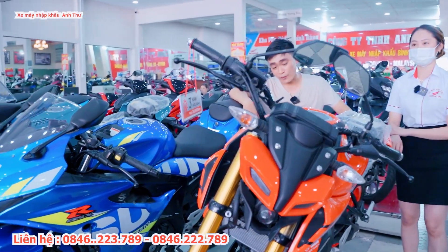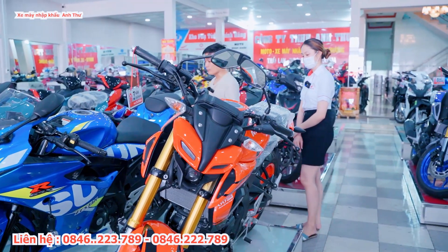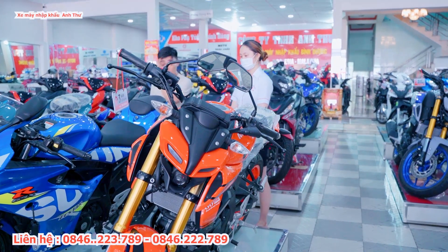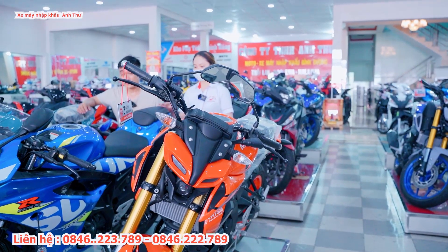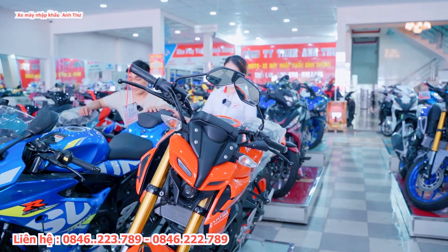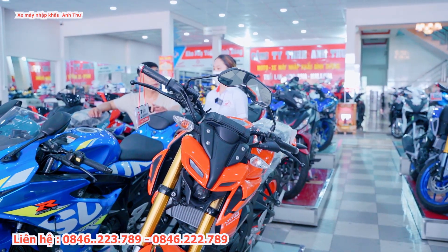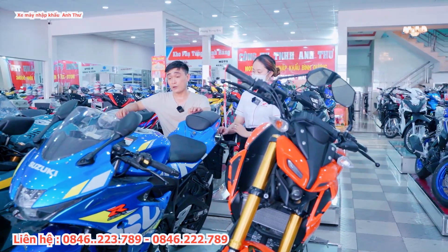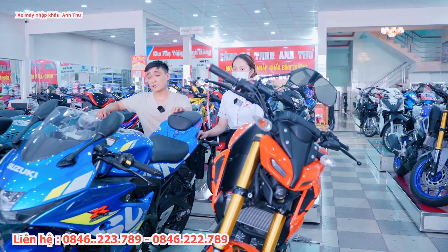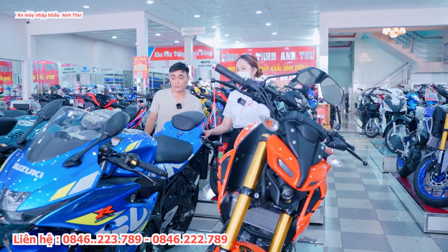MT15 là dòng xe được khá nhiều bạn trẻ ưa chuộng, người lớn tuổi cũng thích vì không quá thể thao. Tiếp theo có một dòng của Suzuki là GXR màu xanh nguyên bản. Dòng GXR này có hai đĩa phanh ABS trước và sau, thiết kế nhỏ gọn phù hợp với người Việt Nam.